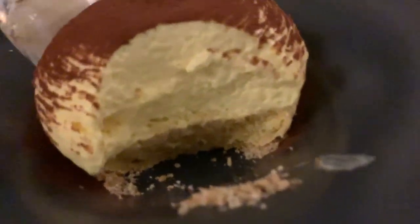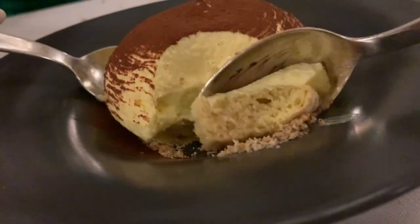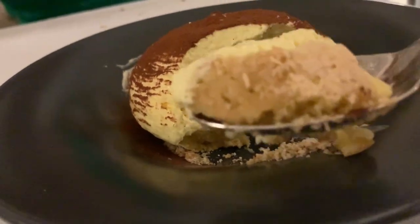So fluffy. That's interesting — it tastes like it, but it doesn't taste like it. Does it have espresso? I don't think it does. It has espresso in it. Maybe just a little bit. It is very fluffy.